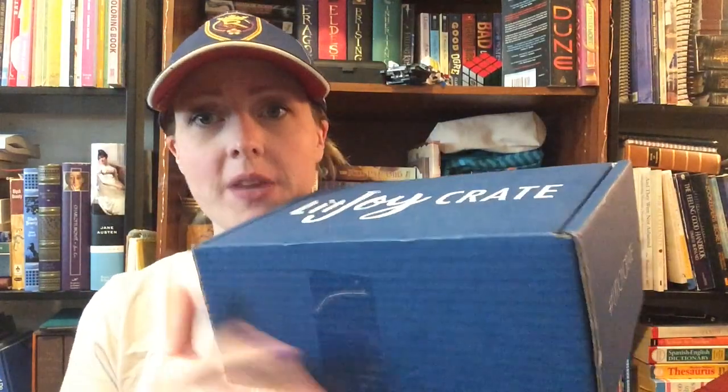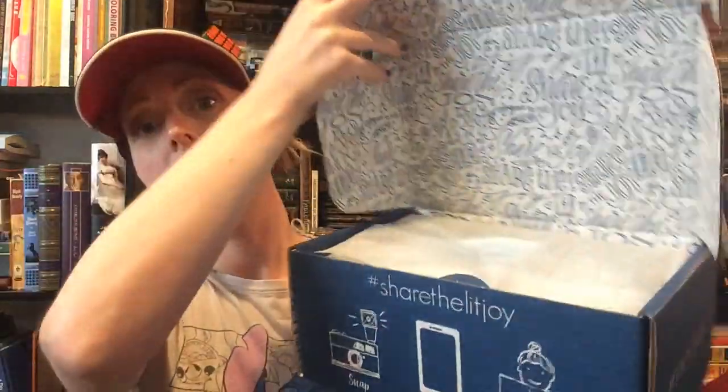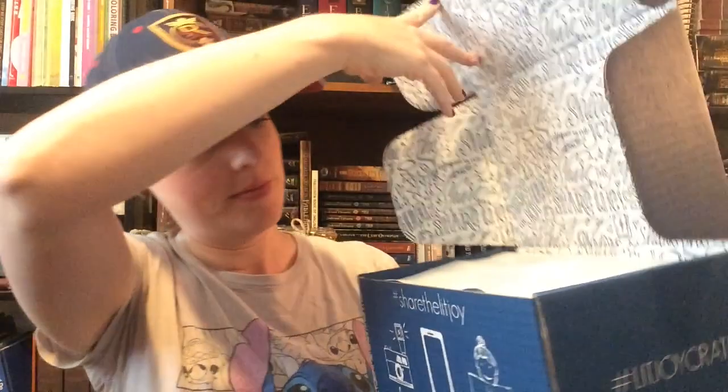So let's go ahead and open it. I've got my handy dandy scissors here. I think the prompt was just sci-fi — it's a sci-fi book of some kind. So here we go. There's paper inside. Let's see what's inside. There's a little sticker that says 'share the joy.'